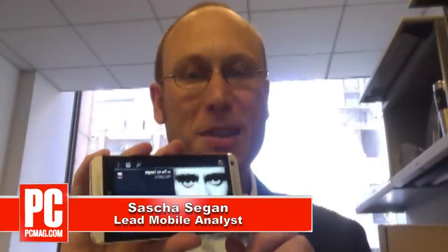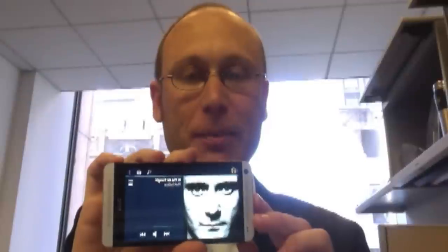Hi, this is Sasha Siegen from PCMag.com with an HTC One with BoomSound playing In the Air Tonight by Phil Collins. In the Air Tonight is known for its massive drum break about 3 minutes and 40 seconds into the song.